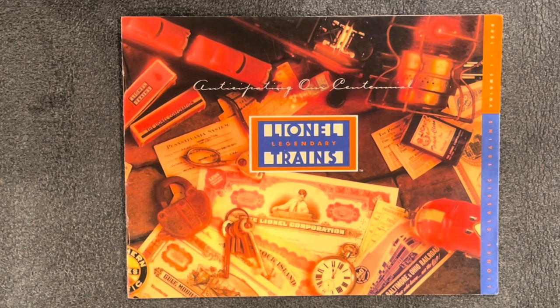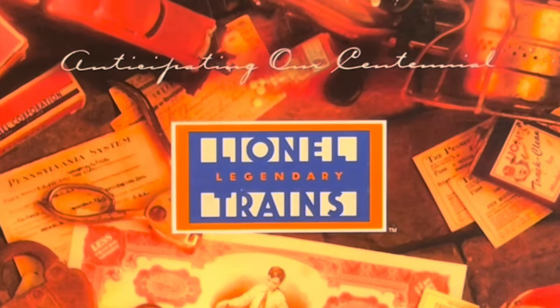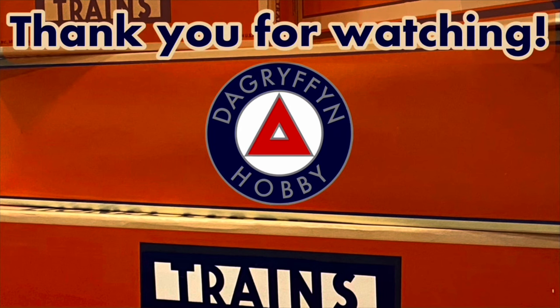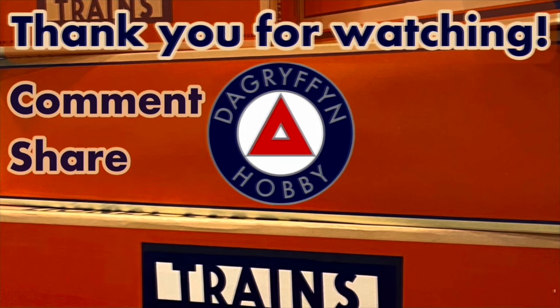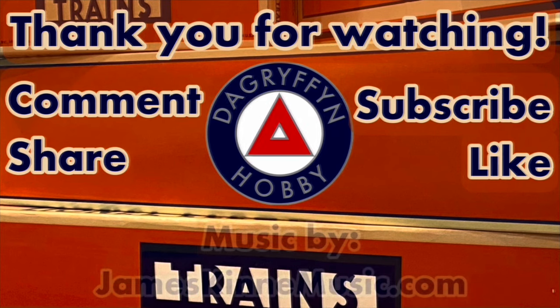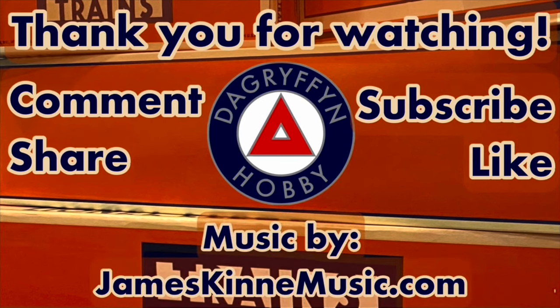But then if you asked me in 1999 if it was affordable, I probably would have said no. In 1999 I was in college working with N-scale — probably because I found a catalog like this, looked at it, and said I can't afford that, I'm a student. But you know what? It's a cool catalog, I'm glad I have it, and that was a pretty cool trip down memory lane. I hope you enjoyed the video. Thank you for watching. Please remember to like, comment, subscribe, and I'll see you next time on DA Griffin Hobby.